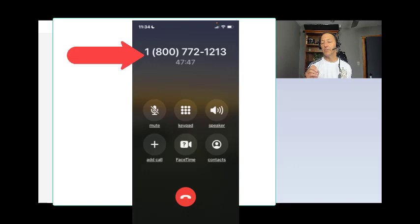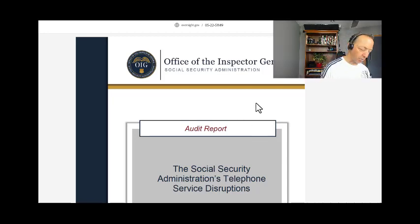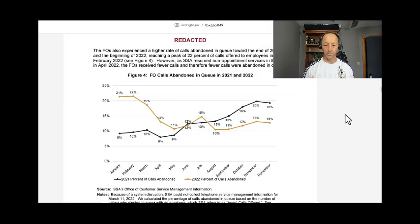In this video, what I'm going to cover with you is the reality of contacting Social Security by phone — what you're subject to and what are some tips to reduce your potential hold time or your overall communication time with them. I'm going to put up on the screen some information from the Office of the Inspector General. They provide audit reports on the Social Security Administration. I'll put the link below this video.